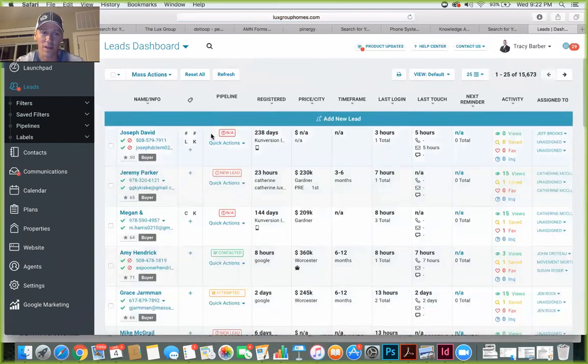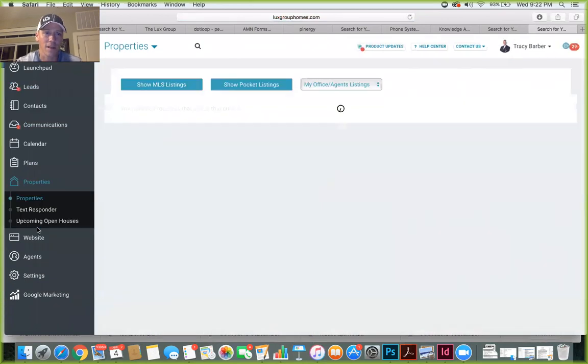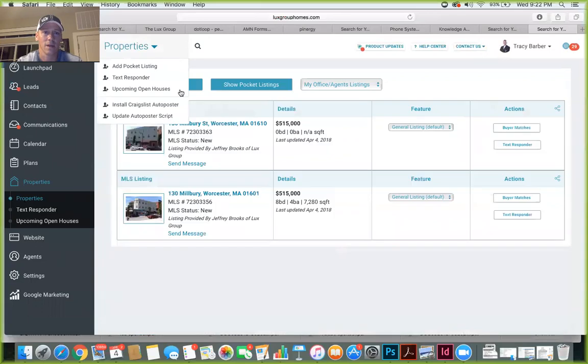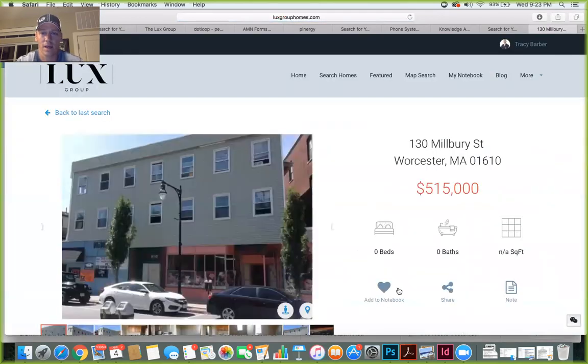Once I'm logged in, this is all you have to do to share listings. You can share your own listings, office listings, or my listings — and this is free. The more people you're connected to, the more chance you have of getting leads. Click on Properties on the left-hand side, type in the property listing number, hit Enter, and it's going to bring up your property.